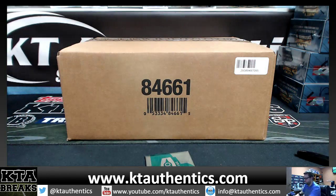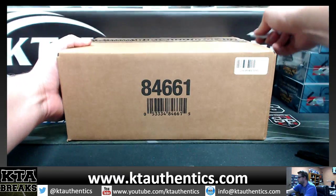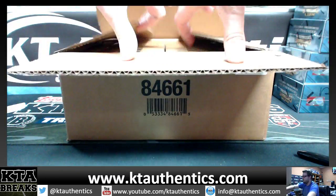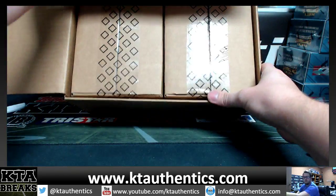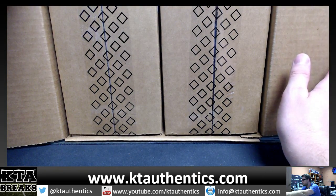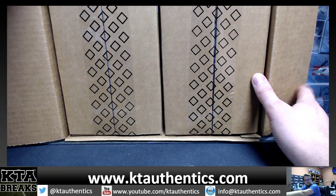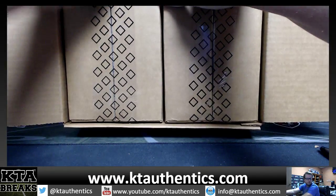All right. I believe these are inners. Yes, they are. All right, Jimmy, you can just pick what inner you want to do — the left or the right. The left one. All right.